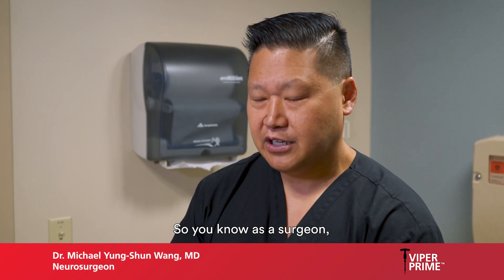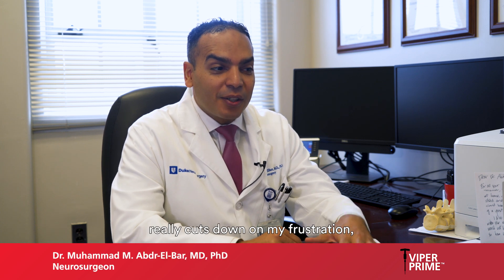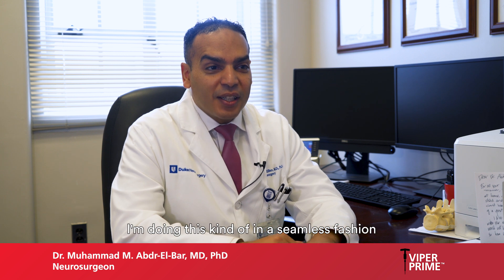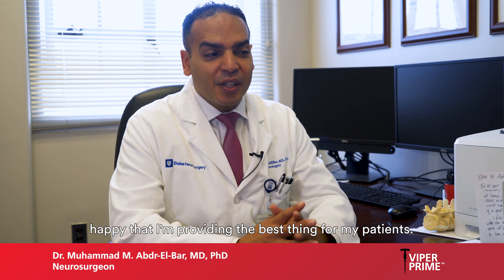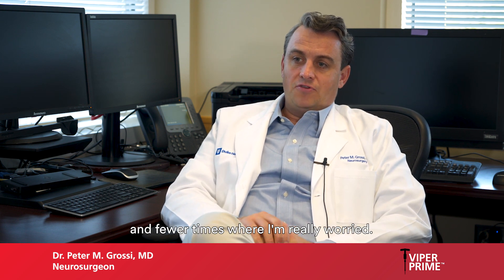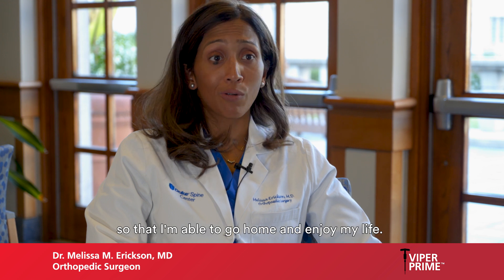As surgeons, we all try to avoid or minimize stress and frustration in the OR. The fact that there are not a lot of moving parts really cuts down on my frustration and anxiety level in the operating room and makes me a better surgeon. Doing this in a seamless fashion puts me at ease and reassures me that I'm providing the best thing for my patients. It has led to less stress in the operating room and translates to easier flow between me and my staff, ultimately finishing my day earlier so I'm able to go home and enjoy my life.